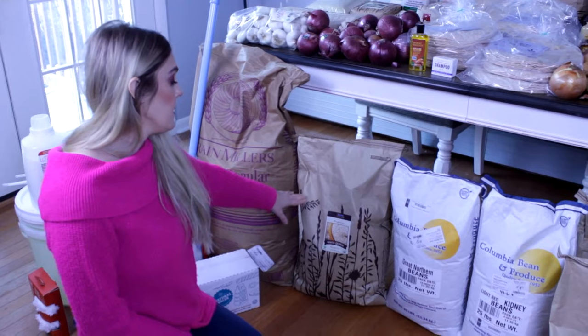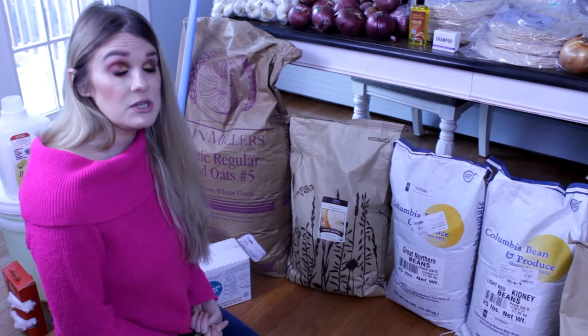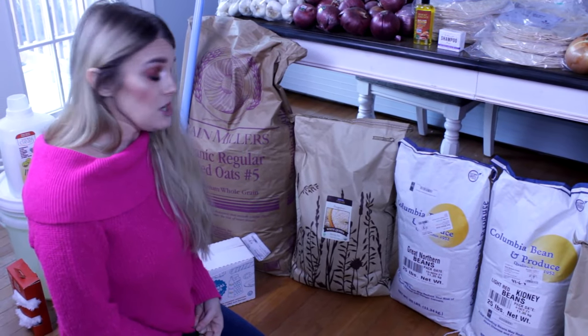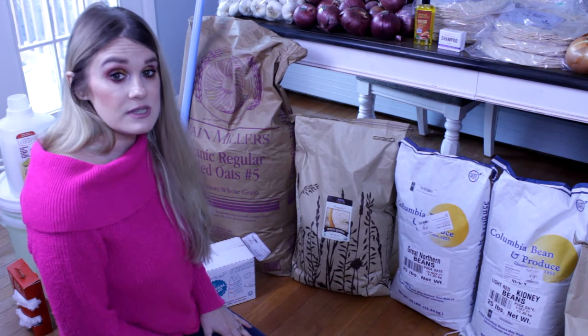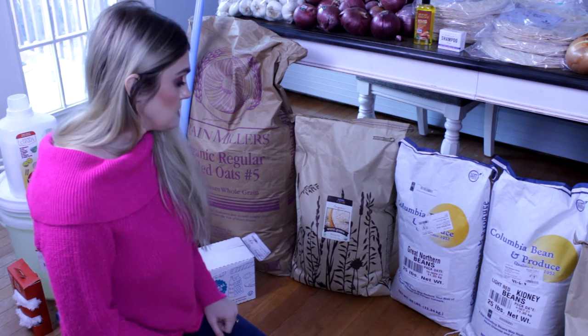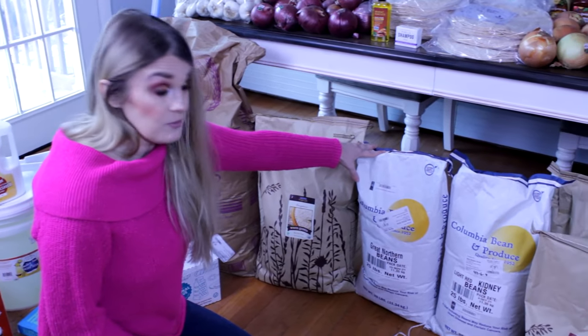Next we have a 25-pound bag of quinoa. Quinoa is a whole protein so it's used a lot in our house. We use it as a rice substitute and as a meat substitute — if I make tacos I'll put taco seasoning on it and use it in place of meat.